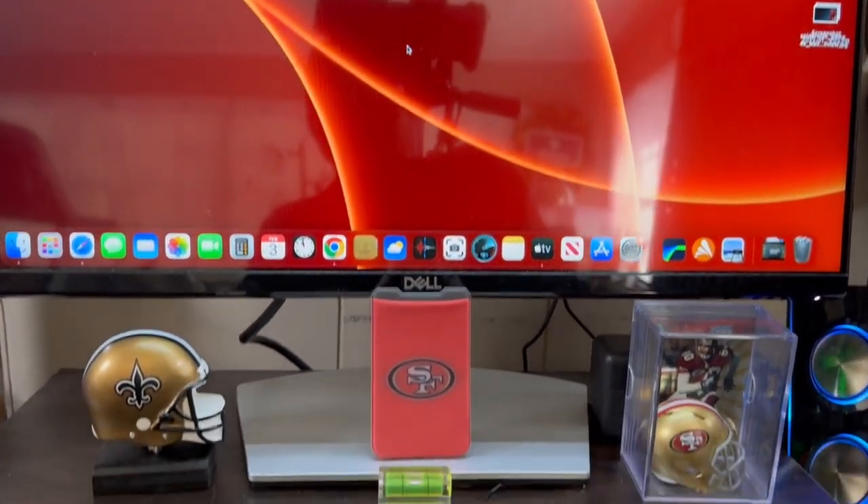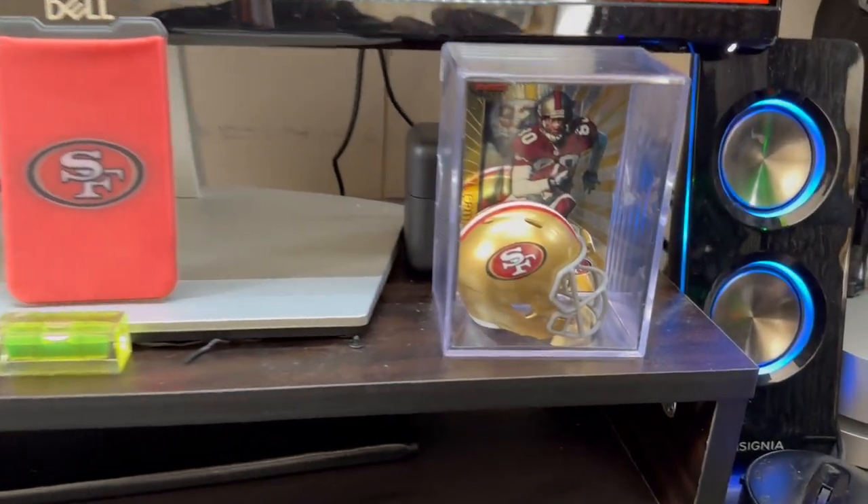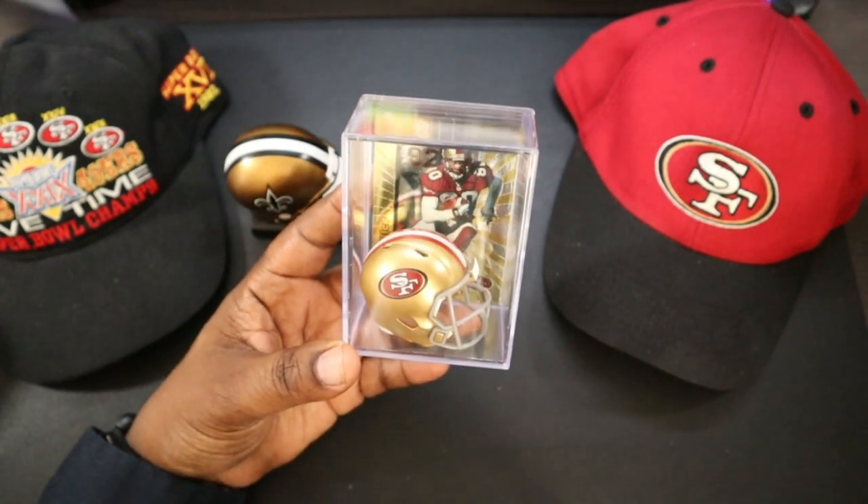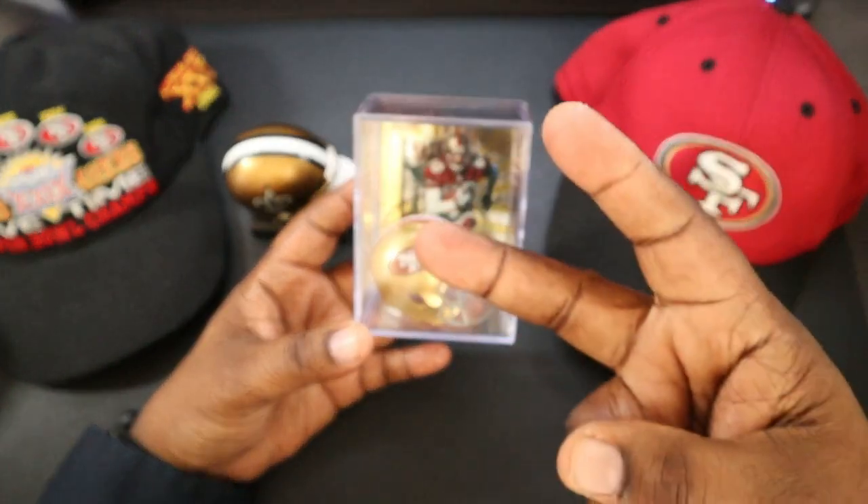I'll leave a link in the description. You guys can go over and look up your favorite team. I like the way this looks. Will H, I'm out.